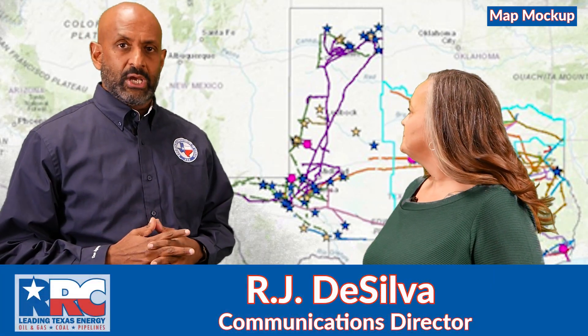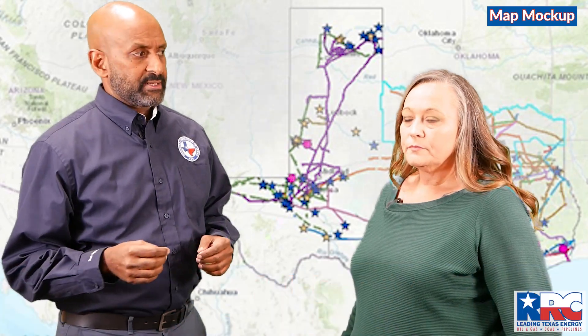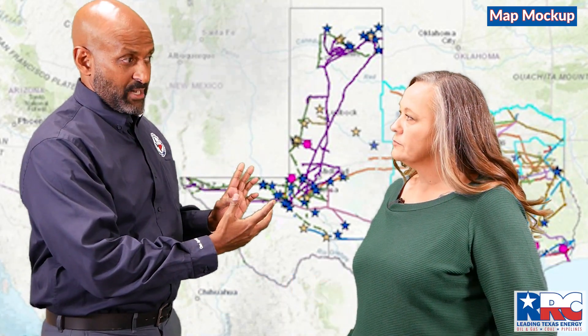This is a mock-up of the supply chain map because the actual map is confidential for security reasons. But this gives a good idea of how infrastructure is laid out, doesn't it?